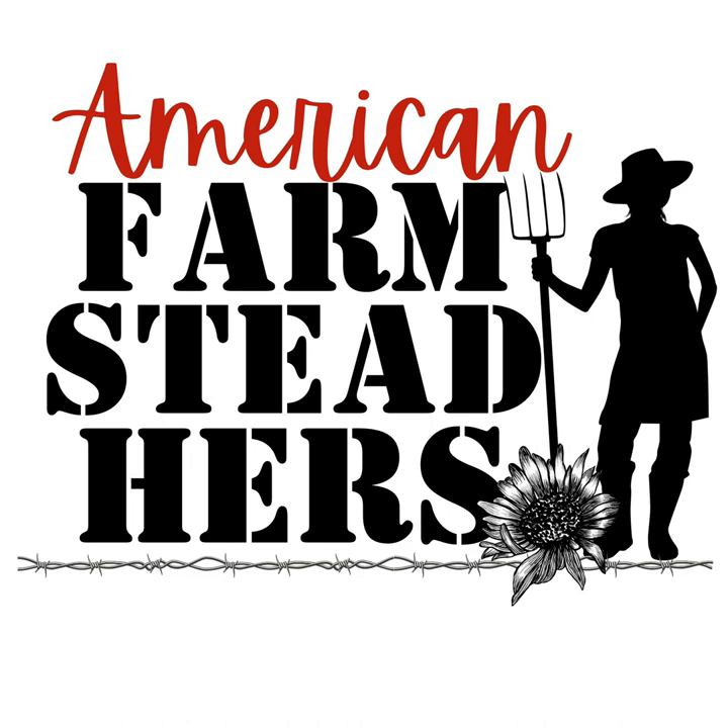Maybe you have another homesteader friend who is doing that one thing that you're not doing, and you can trade, swap, barter. One of the things on the list that stuck out is reloading your own ammo — we don't do that, but we have a very good friend who does. These are all things to strive for, and maybe some of them will spark your interest in what you can do at home to level up your skills.